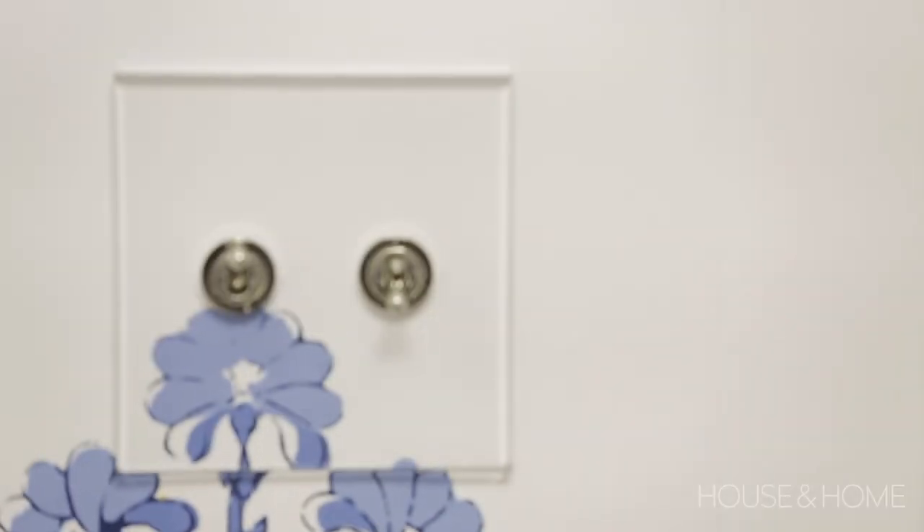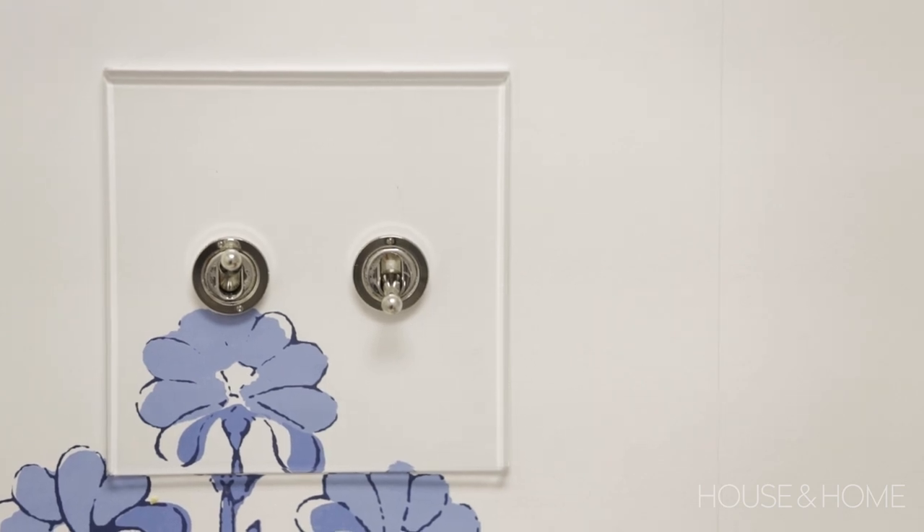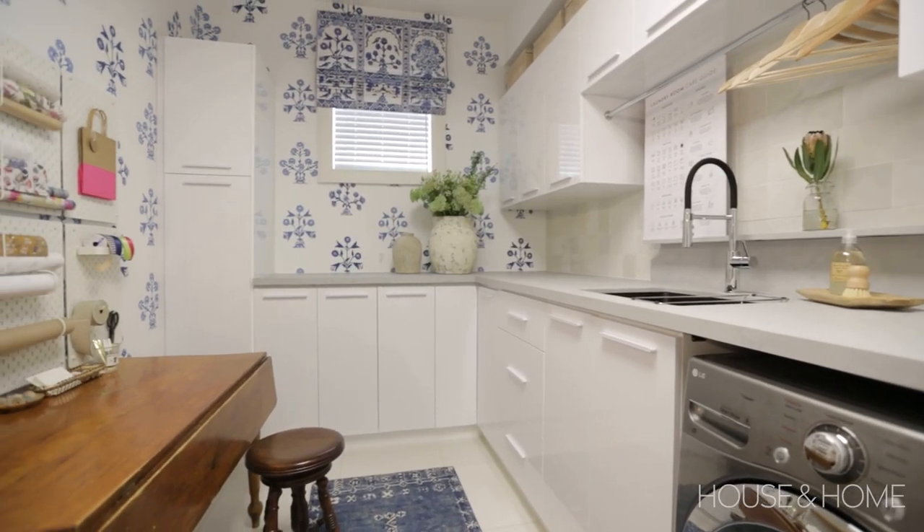One of the dilemmas that can occur when you wallpaper a space is that the pattern doesn't always fall exactly where you want relative to outlets and switches. We found a brilliant solution: plexiglass covers with little chrome toggles that nod to a historic look while still allowing the wallpaper pattern to continue behind the switch.